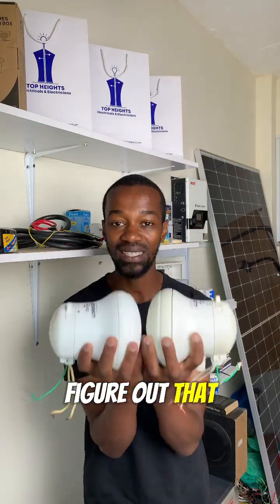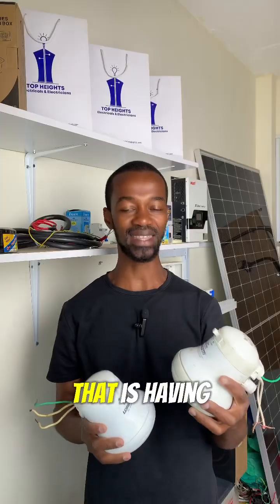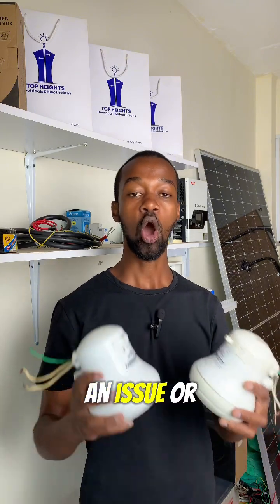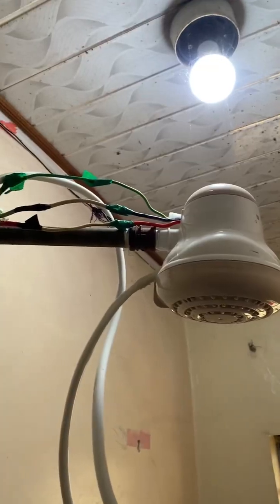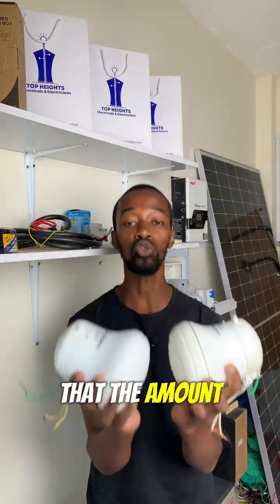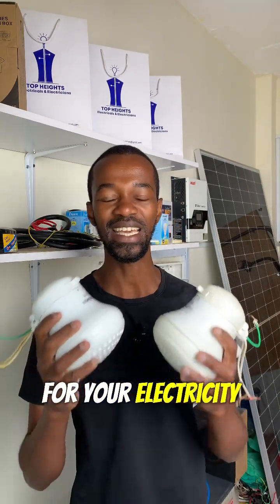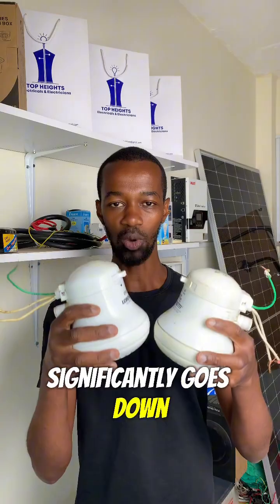Once you figure that out, you need to check whether it is that specific unit that is having an issue or the wiring. You'll be able to solve that problem and notice that the amount of money you are paying for your electricity significantly goes down.